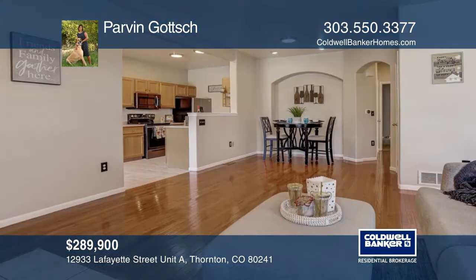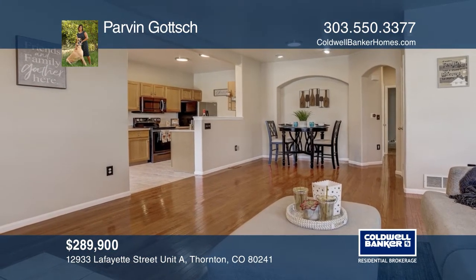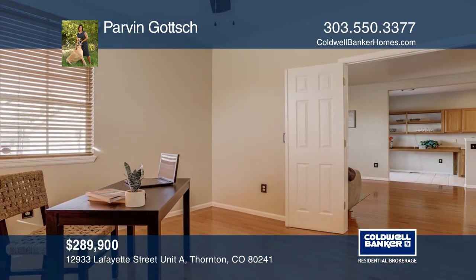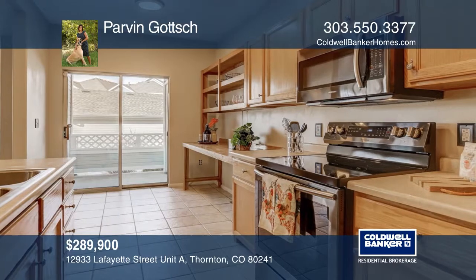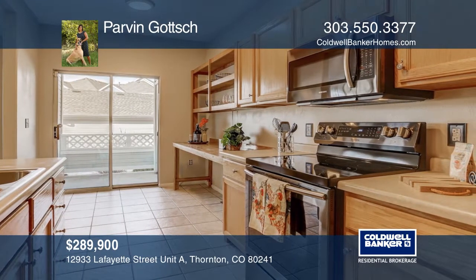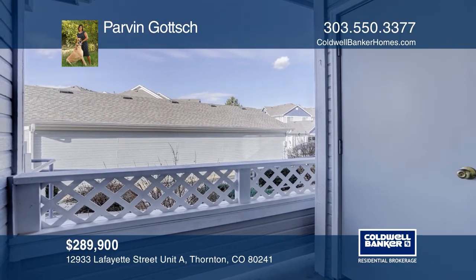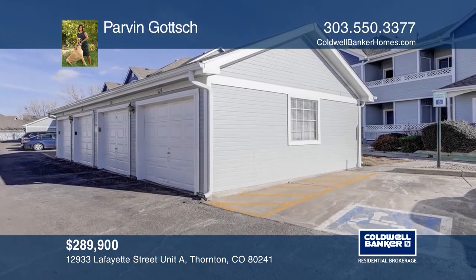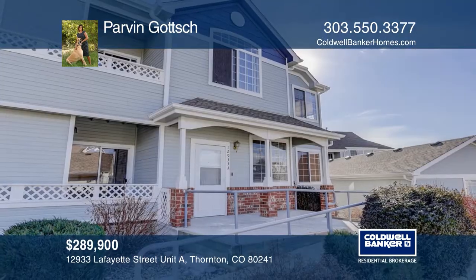This ground floor end unit condo offers a great floor plan with two bedrooms, two baths, a study, den, and a garage. The open layout features hardwood floors, new paint, newer bedroom carpet, new black stainless steel glass top range, and built-in microwave. The roof and exterior paint are less than six months old. Community pool and hot tub are just around the corner. To see this home in person, call Parvin Gotch.